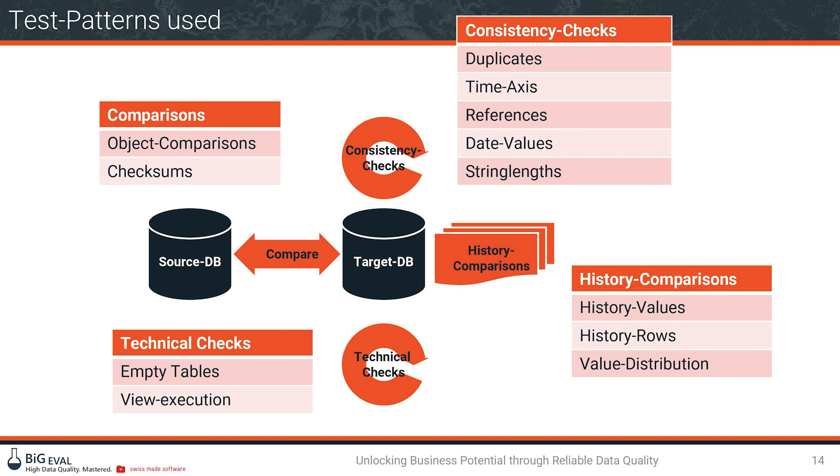Technical checks include looking for empty tables — maybe some data is missing in the staging area. At the access or end user layer, which is built on views, they check whether views can be executed and return results. Security testing is also implemented on this layer.